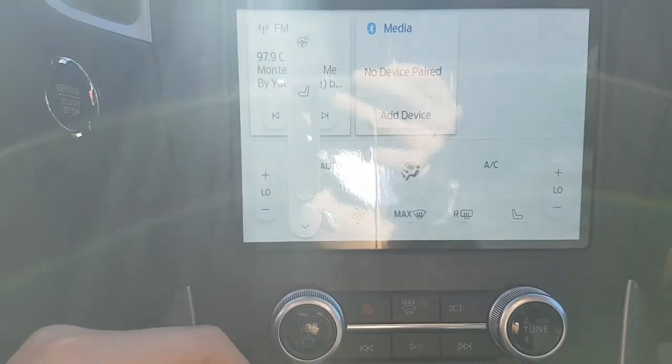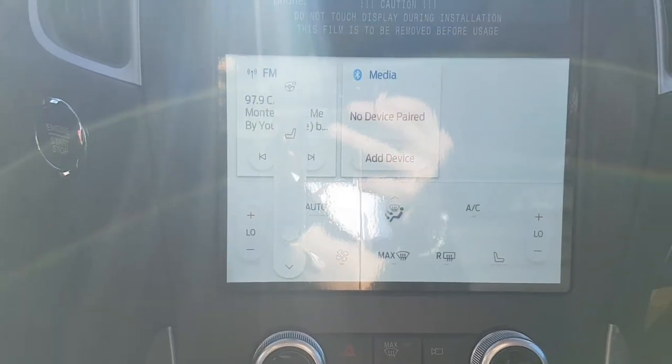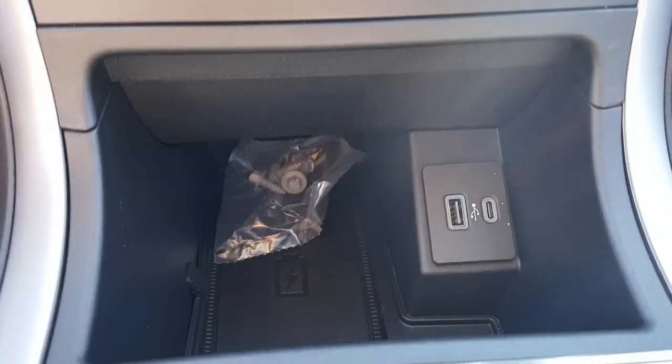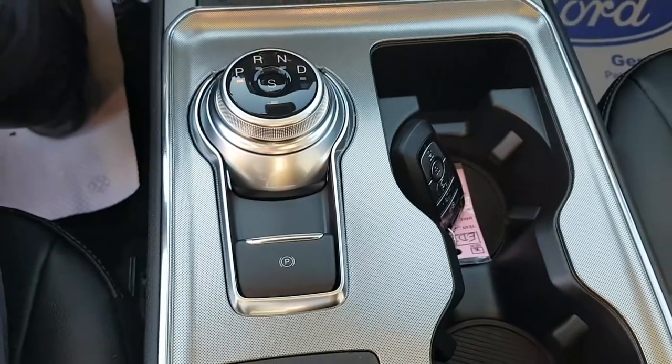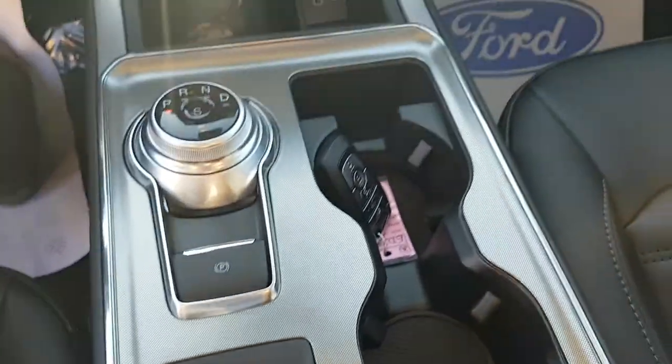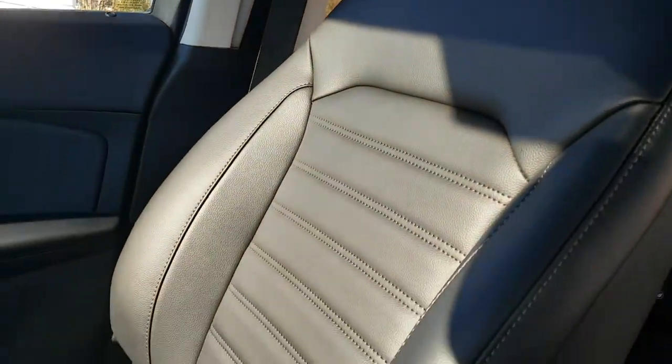This also has the winter cold weather package, so it comes with heated seats and a heated steering wheel, which is nice to have. You also have your own USB-C ports up front, a dial-style shifter, a parking brake, and some cup holders.